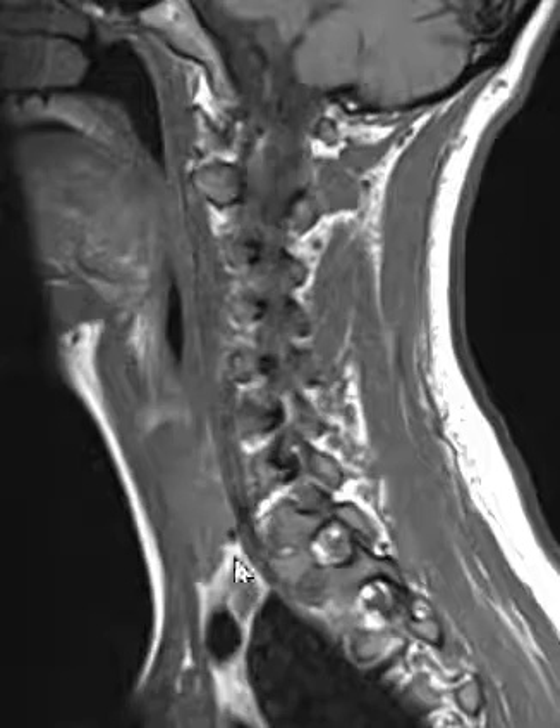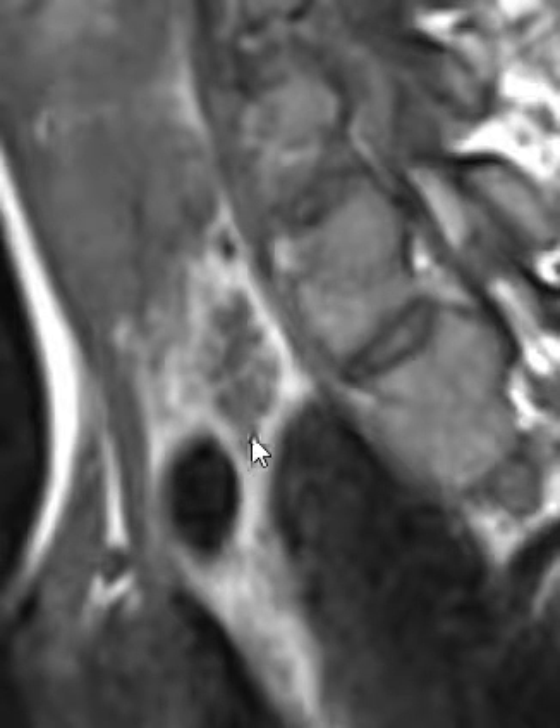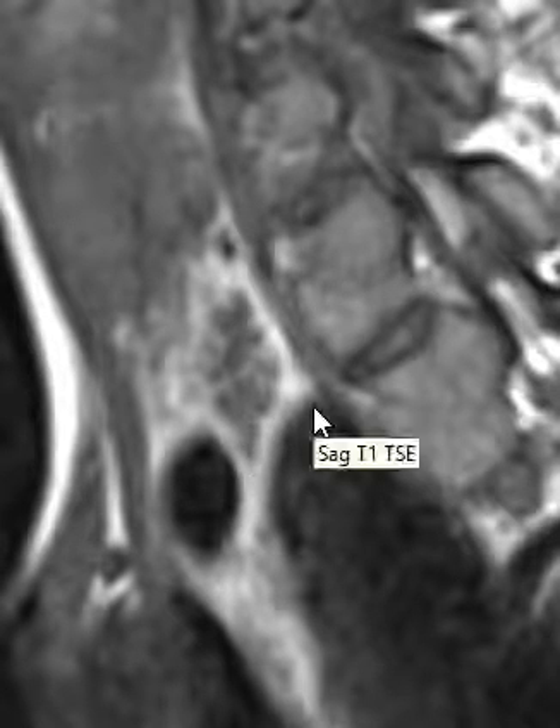Below the right thyroid lobe, there's a little area here that was abnormal, right here. This is a classic location for a parathyroid adenoma.